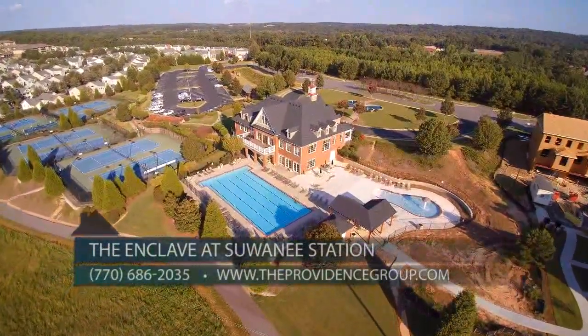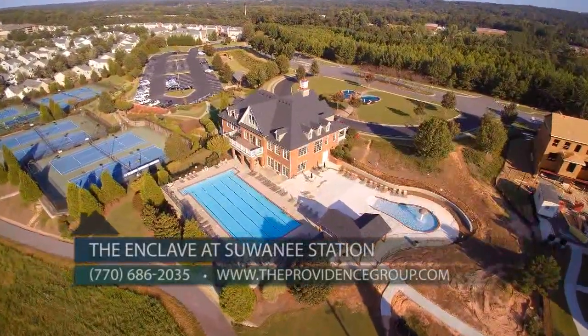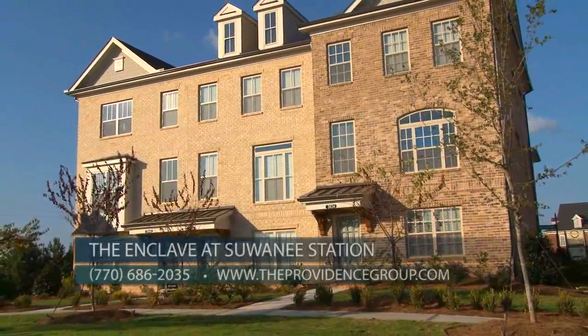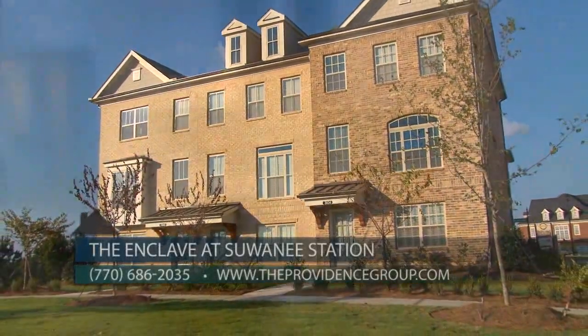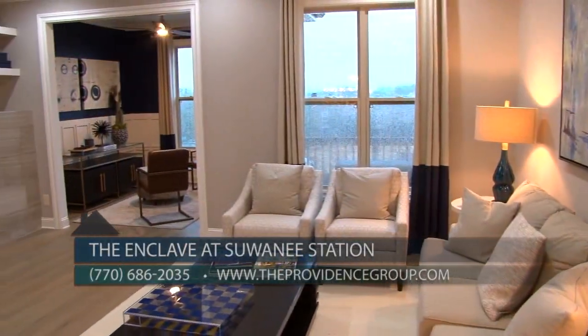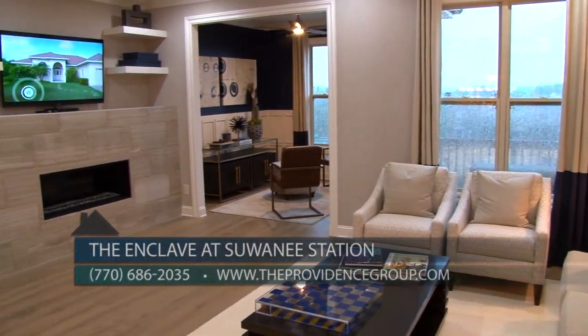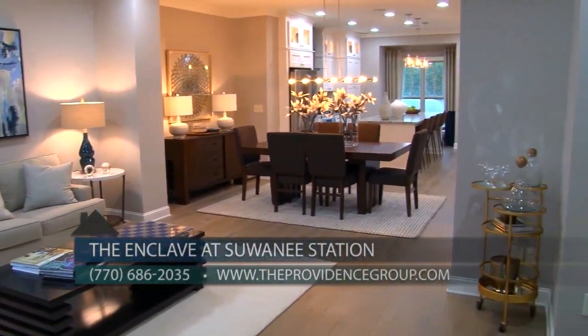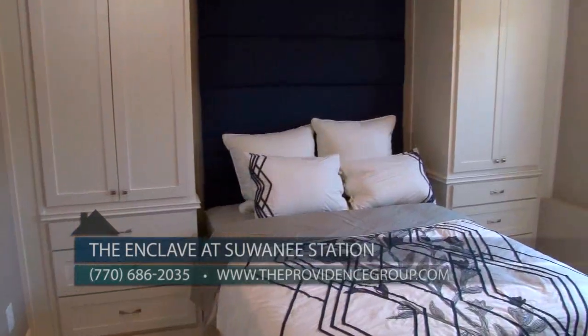The community offers home buyers a desirable Suwannee location, fantastic amenities, and a walkable lifestyle with upscale townhomes affordably priced in the low $300s. Our home designs feature three-story layouts and open concept designs with gourmet kitchens with islands overlooking spacious family rooms, dining rooms, bright sun rooms, and outdoor living spaces.